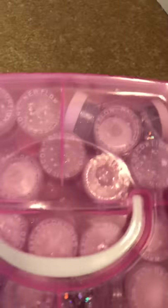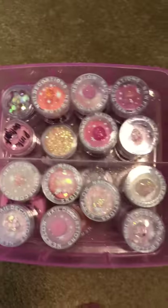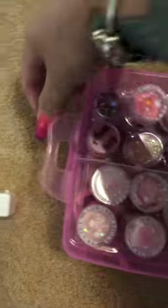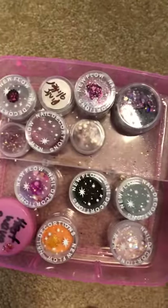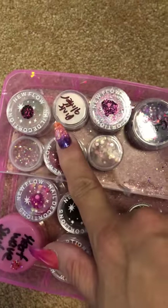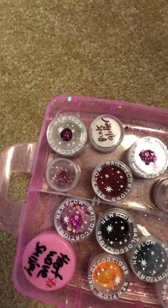And then in this one we have all my silvers, and then underneath that we have all my pinks. So again these mirror those displays that I've just showed you. And these are blacks, reds, dark purples, Christmassy ones I suppose.